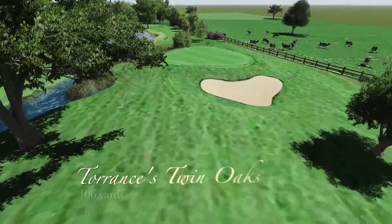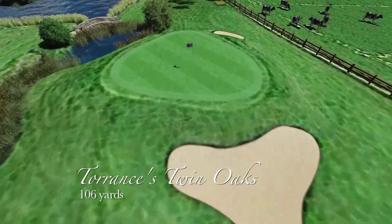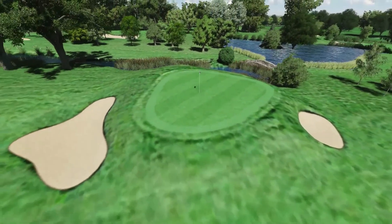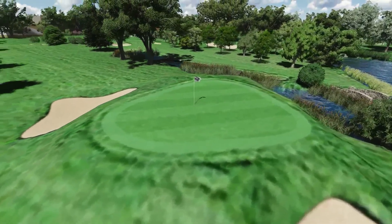Hole 8 is patrolled by Sam's Oak Trees, hence the name Torrance's Twin Oaks. Shape the ball past the foliage to get to a relatively flat green, but it's an upturned saucer, so miss it and you'll miss out.